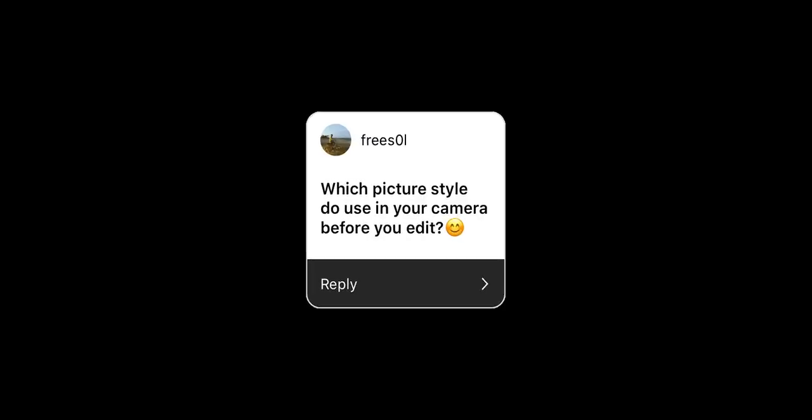What picture profile do I use on my camera? I always do the same thing when I get a new camera: I'll go and turn contrast all the way down, saturation all the way down, and sharpness two bars down out of three. So it's a custom picture profile. I've been doing this since the 5D Mark I — maybe it's one of my old habits — but the files I get have been consistently the same throughout the years.